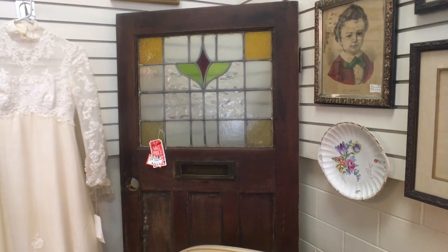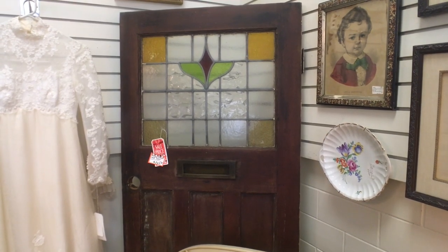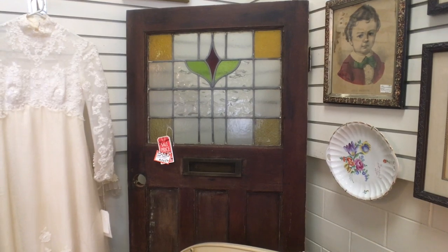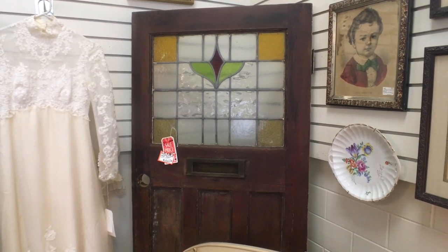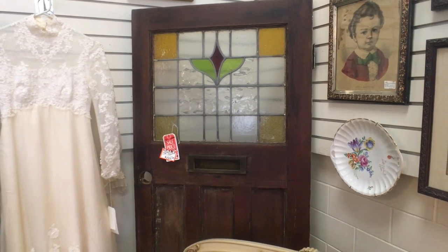I like the old stained glass — they say it dates to 1909. Architectural pieces like this are great if you want something unique for a house you're restoring, or to make a new house more interesting and individual. Antique stores are a great place to look for this sort of thing. It's priced at $325. Getting a custom door made with that sort of stained glass would cost you double that.